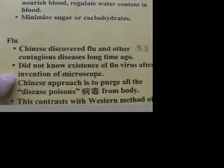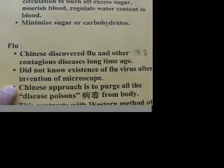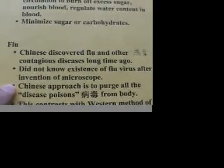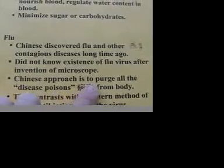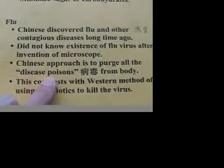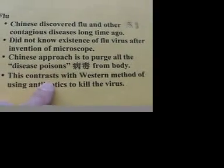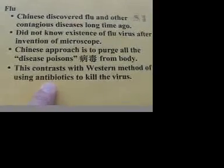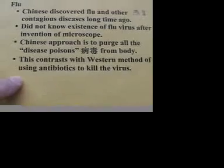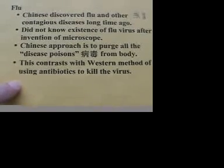However, they didn't have to know the existence of the flu virus. They spent a lot of time studying the symptoms and the nature of the disease, and came up with a good and very effective approach — basically to purge all the disease poisons from the body. This contrasts with the Western method, which mainly focuses on using antibiotics to kill the virus. I have already published two videos about the flu and about coughing on YouTube — you may want to take a look.